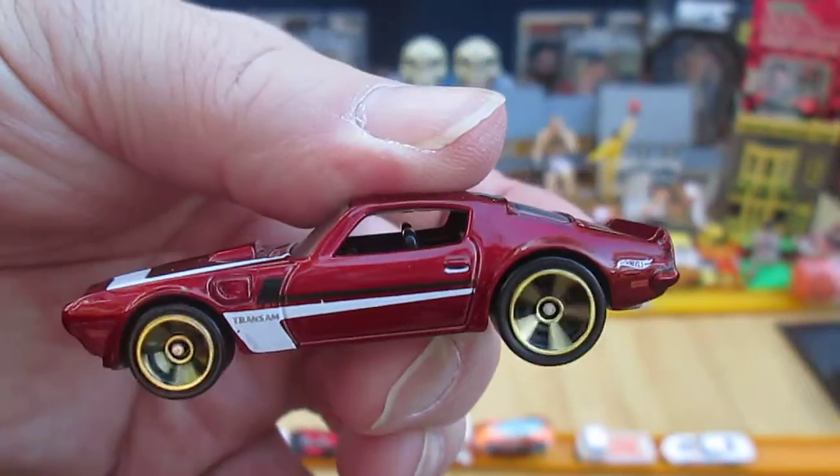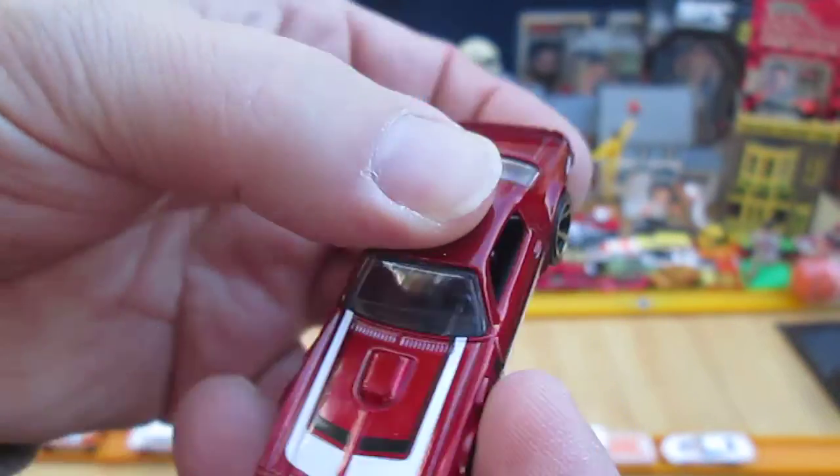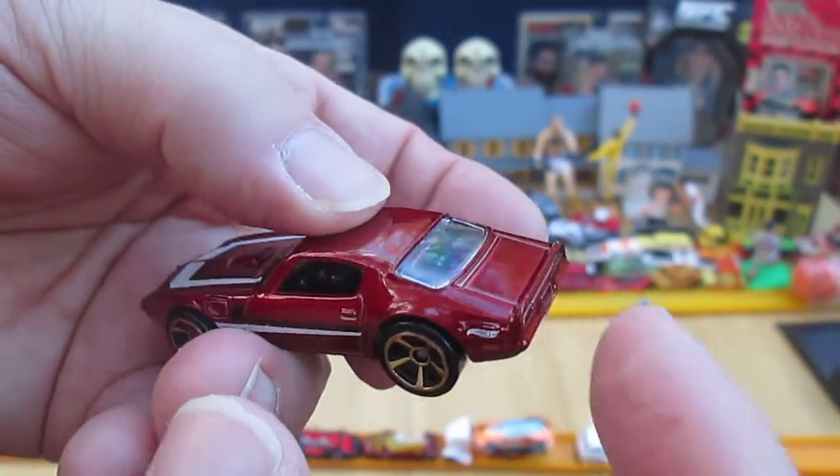No painted headlights. Black grille. The red you are looking at is all metal.